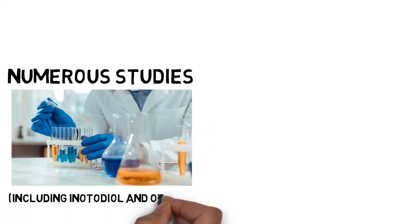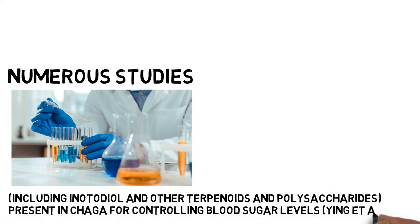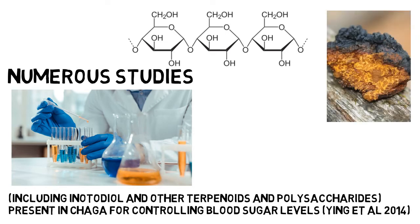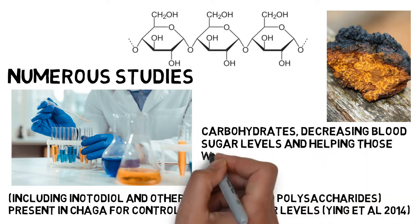Numerous studies have been conducted on the effects of various chemicals, including inotodiol and other terpenoids and polysaccharides, present in Chaga for controlling blood sugar levels (Ing et al., 2014). According to research, the polysaccharides in Chaga hinder the absorption of carbohydrates, decreasing blood sugar levels and helping those with type 2 diabetes.